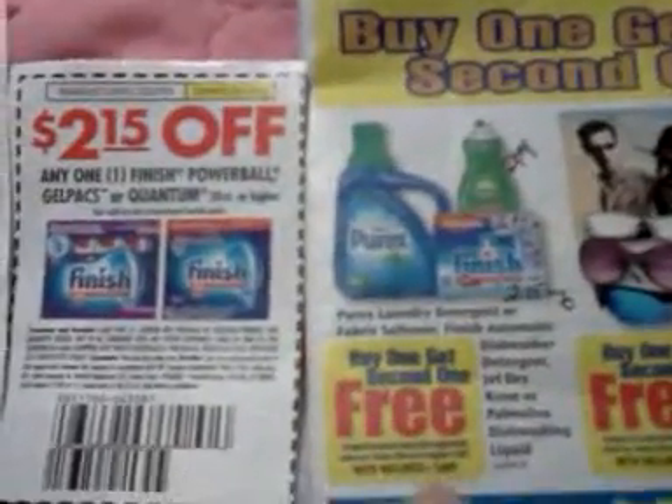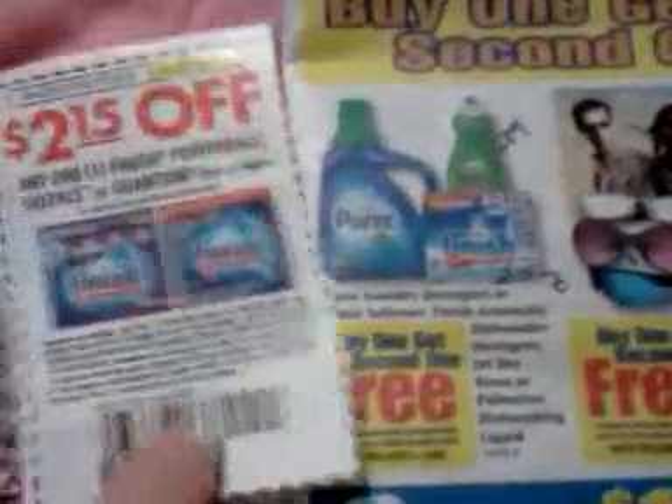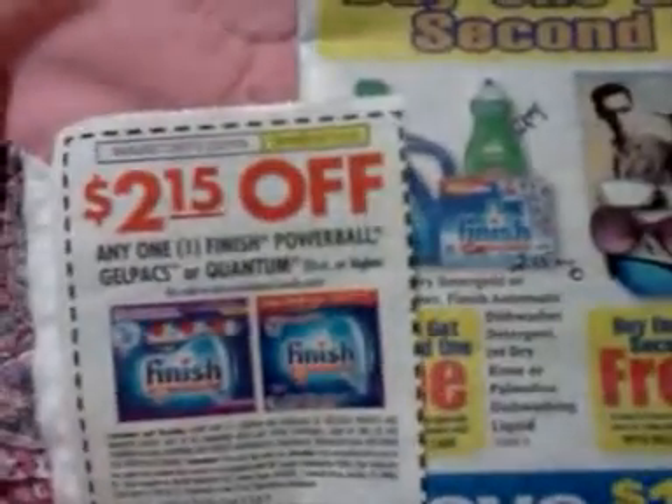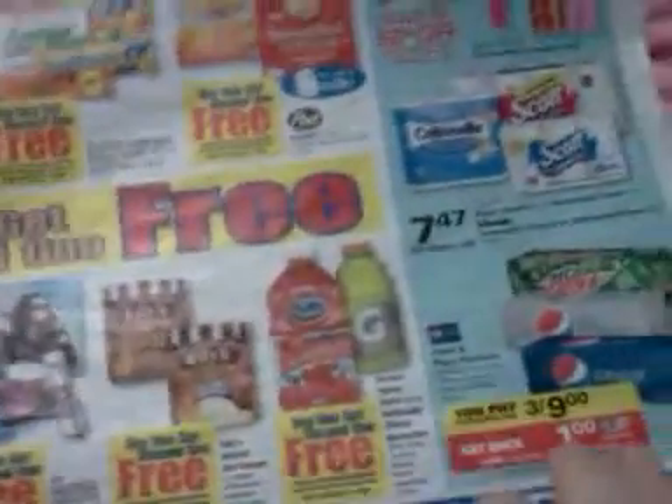They do have some buy one get one free items, and I wanted to point out the Finish dishwasher tabs. We got the $2.15 coupon, and the Palmolive — we also have a $0.50 coupon for that. So if your store lets you use a coupon on a free item as well as the one you pay for, that might be a good deal for you.